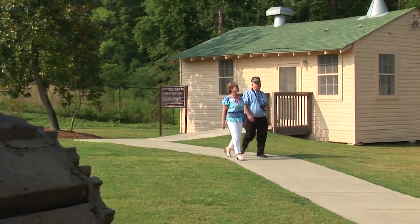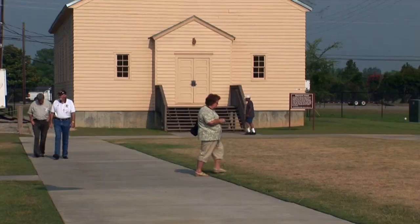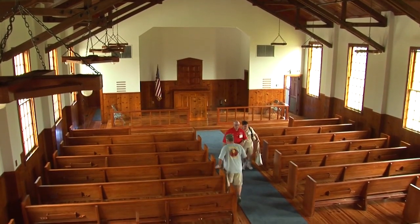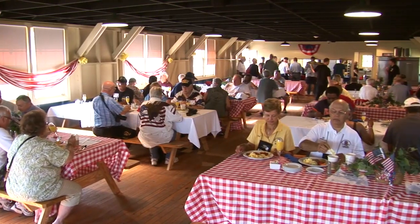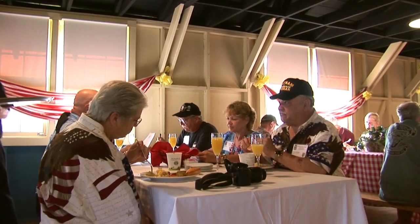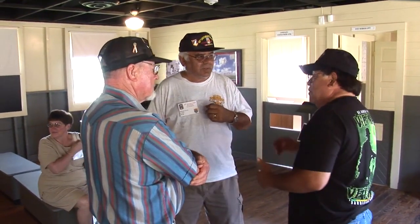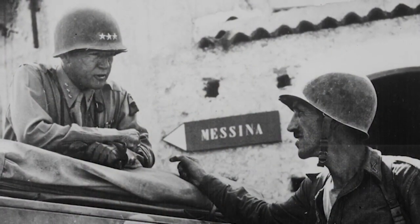The museum's 200-acre campus includes World War II Company Street. These historic buildings have quickly become the favorite gathering spot for military reunions. Veterans and their families share stories and breakfast in an authentic World War II mess hall. The headquarters and sleeping quarters on this site were used by General George S. Patton just before he deployed to North Africa.